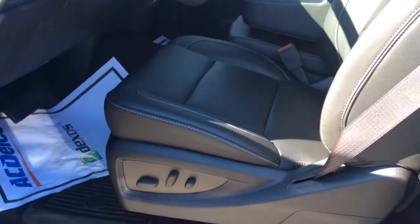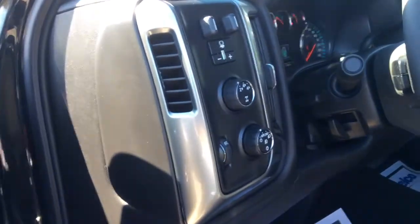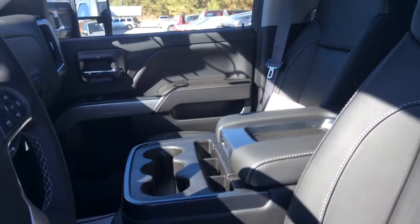Here we are at the driver's seat. You do have eight way power seats, tinted windows, power locks. Of course it is four wheel drive. Plenty of cargo.